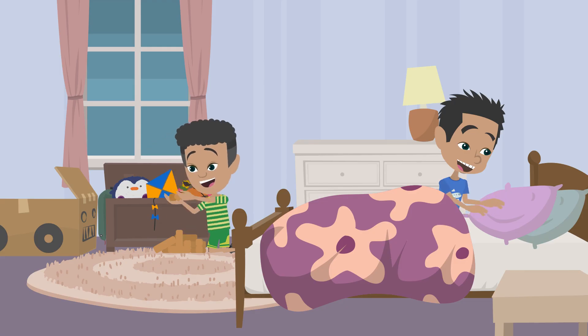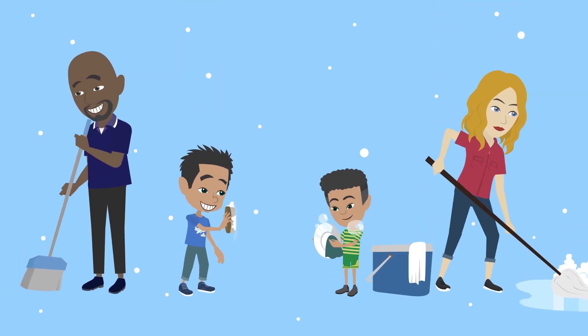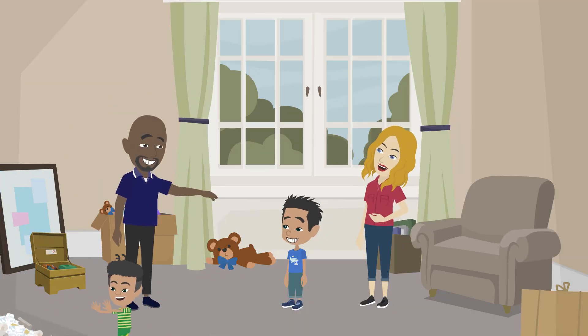XC and little brother XC are always excited to clean up. What about you? Do you clean up with your family? It's fun, isn't it? Now let's get to work.